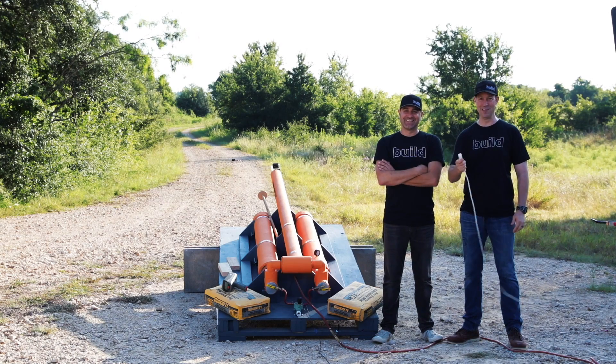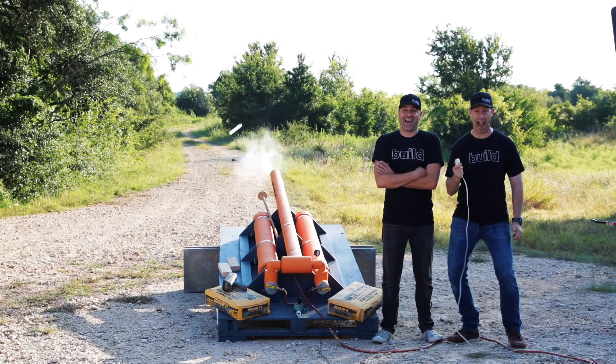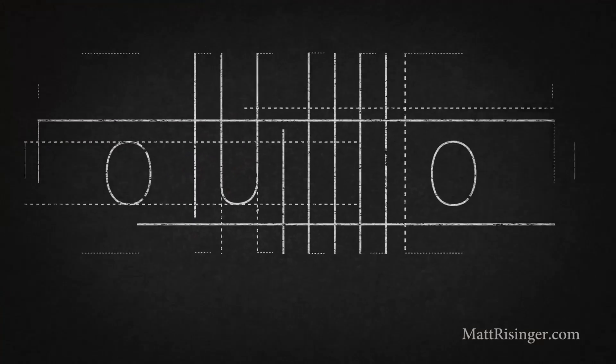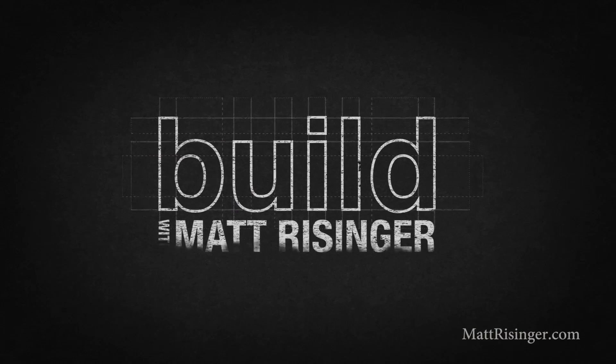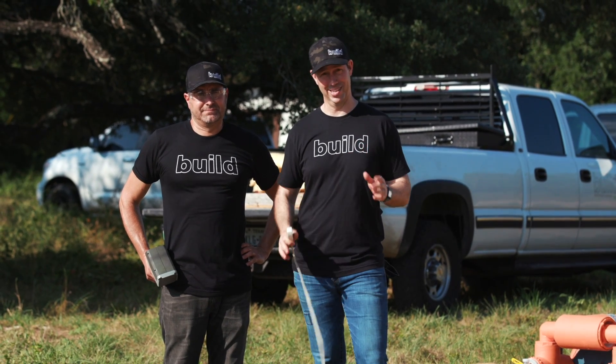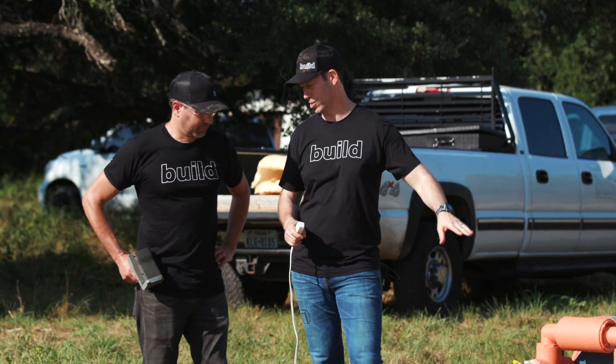I'm Matt Reisinger, and I'm Tory Bellici. On The Build Show today, we're shooting this. The Build Show today, we're going to be doing some hurricane testing. Tory, what is this rig that we got here?